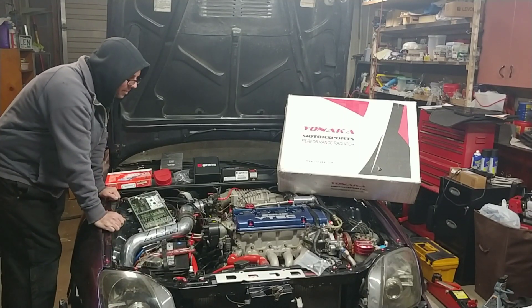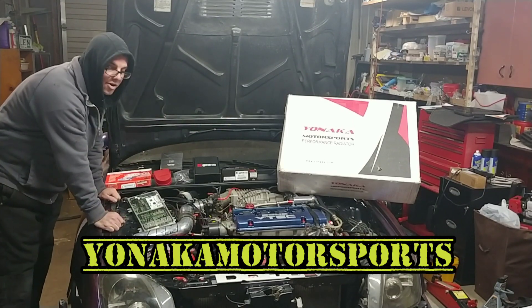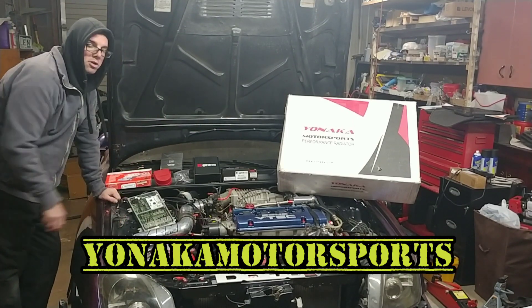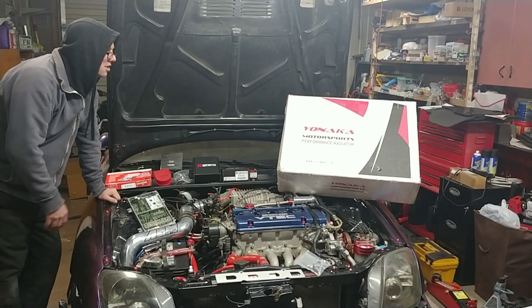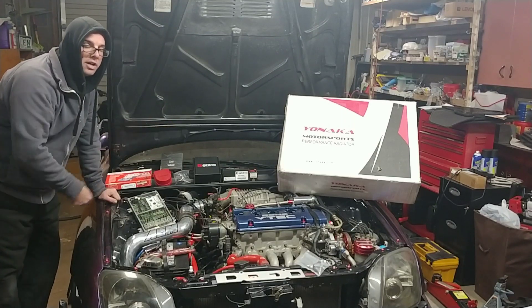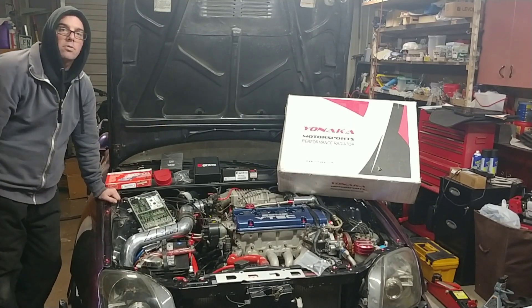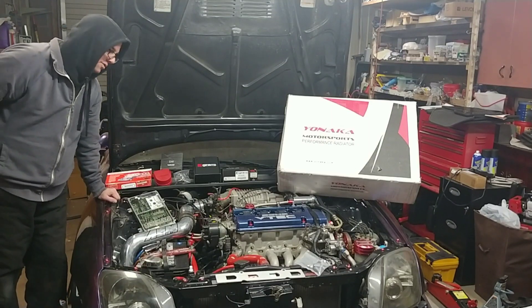Yonaka Motorsports — if you haven't heard of them, they sell a little bit of everything in motorsport. I got a great deal on a dual radiator with a slim shroud and some low-profile fans, which is awesome.